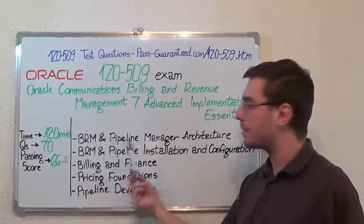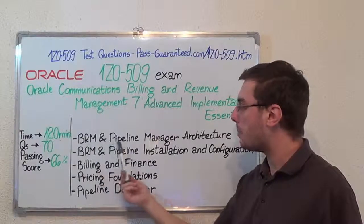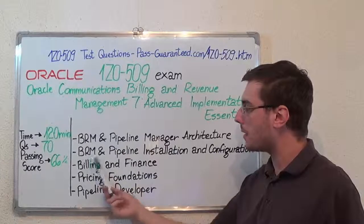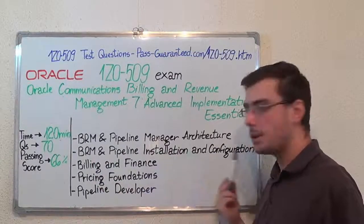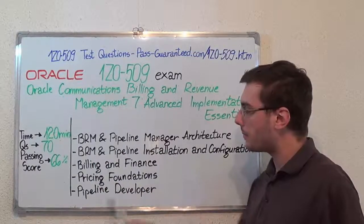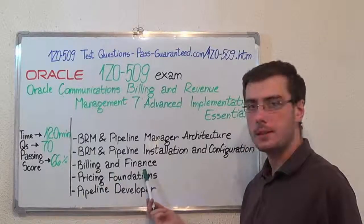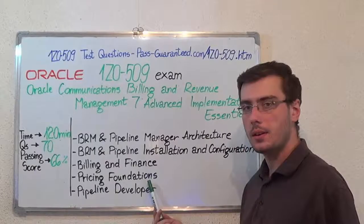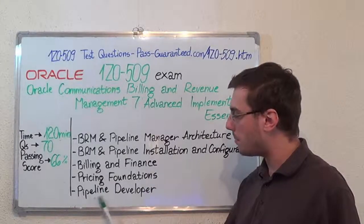Now let's move on to the exam topics. The first one: BRM and pipeline manager architecture. Second, BRM and pipeline installation and configuration. Then, billing and finance. Next we have pricing foundations. And the last one, pipeline developer.